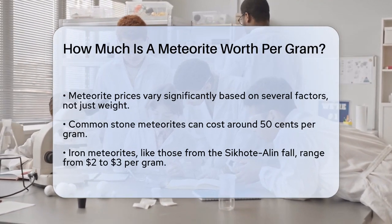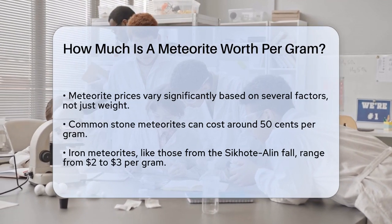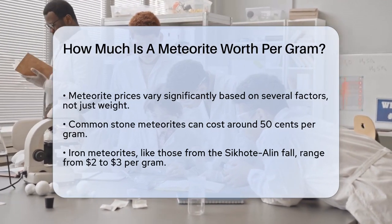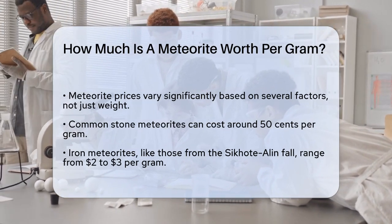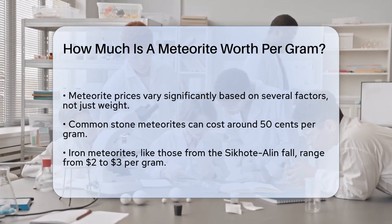For instance, common stone meteorites, like those found in the Sahara Desert, can be quite affordable, selling for around 50 cents per gram. These are often unclassified and not particularly rare. On the other hand, iron meteorites can be more valuable.